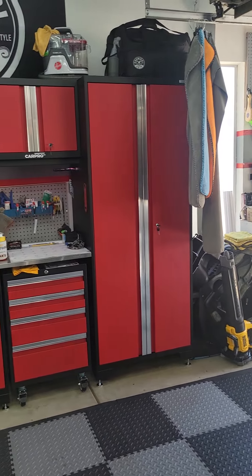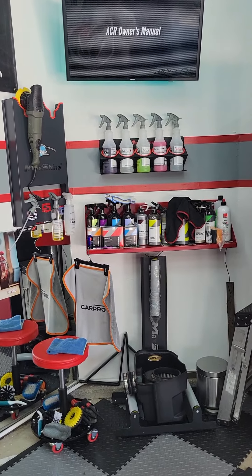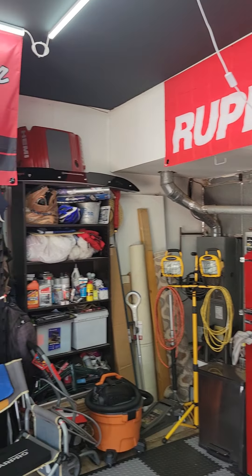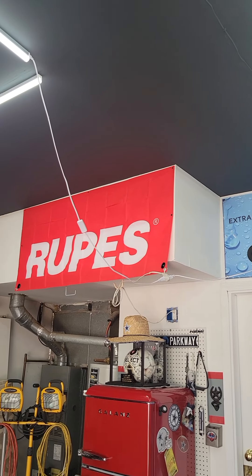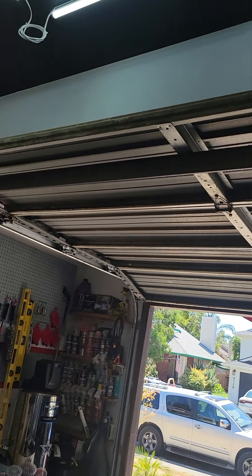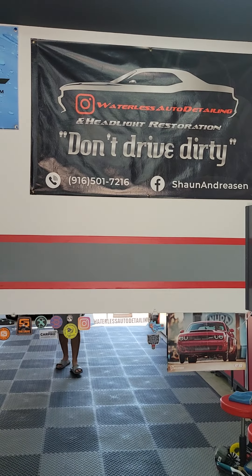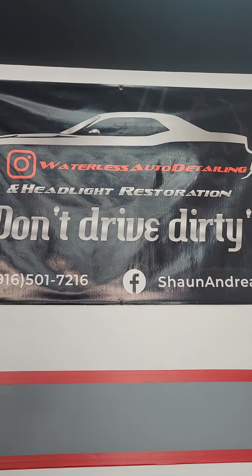Tutorials on things like bay cleaning, ways to detail tires and wheels, interior treatments — all that stuff. Stay tuned. Still need to do more painting underneath the garage door on the side, but not really worried about that. Anyway, stay tuned — Sean with Waterless Auto Detailing and Headlight Restoration, appointments available.